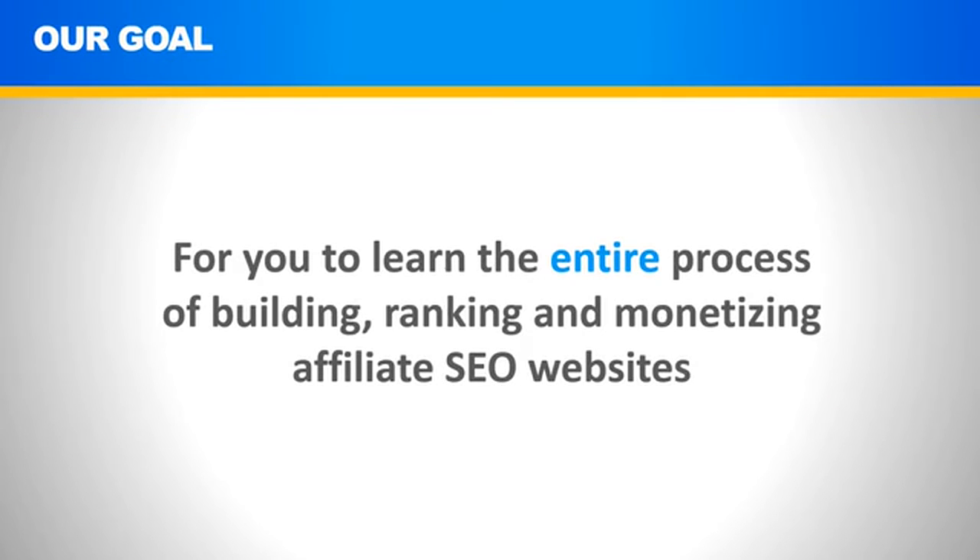Our number one goal for you in this training is for you to learn and understand the entire process front to back of building, ranking, and monetizing affiliate SEO websites — and also all the bells and whistles that go in between on how to get the most out of your efforts and make the most money possible.